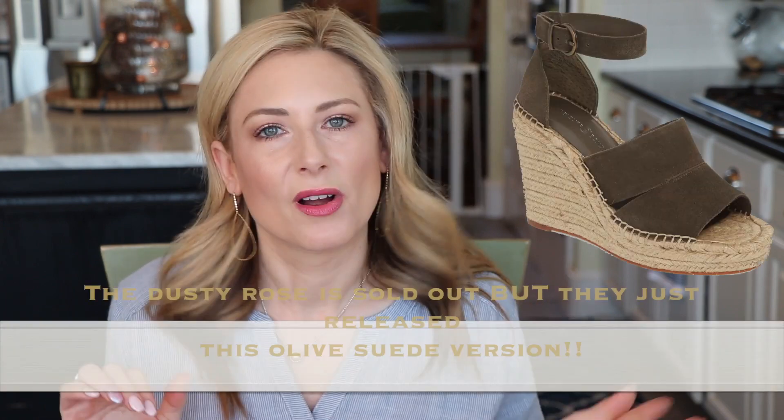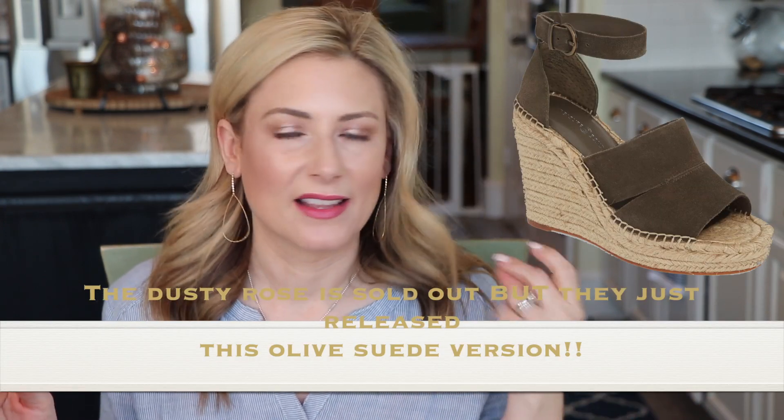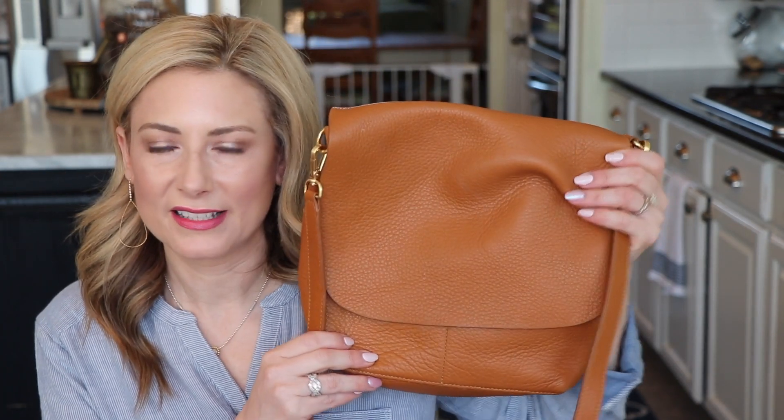The second accessory favorite was the Treasure & Bond Sanibel wedge. I picked it up in gray, but it also comes in leather in black, white, gray, and tan, and in suede in dusty rose and mustard yellow. The dusty rose sold out fast — already gone in my size. They're incredibly comfortable; they sold out like crazy last year and I'm glad they brought them back.